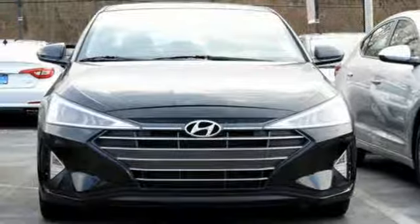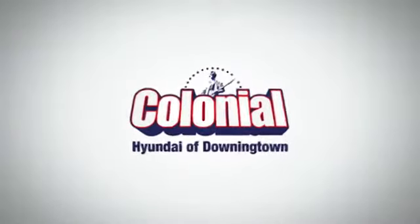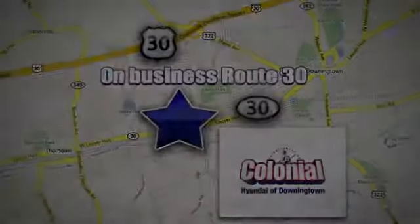See what it can do for you when you take it for a test drive. Visit Colonial Hyundai in Downingtown today. We're conveniently located at 4423 West Lincoln Highway in Downingtown, Pennsylvania.